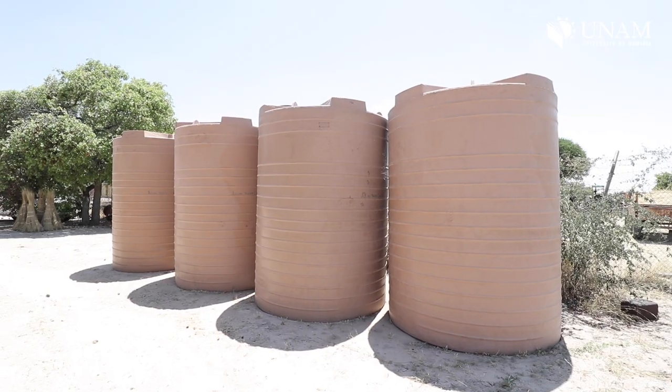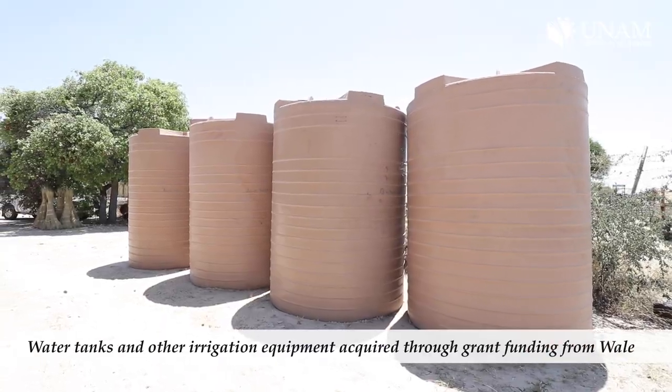We thought this would be the best place to showcase the importance of trees and also to demonstrate how degraded woodlands can be restored.